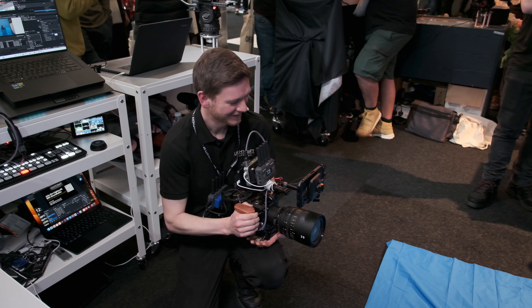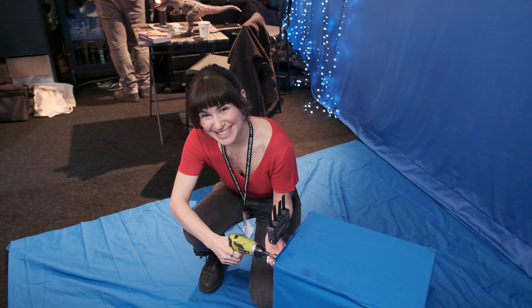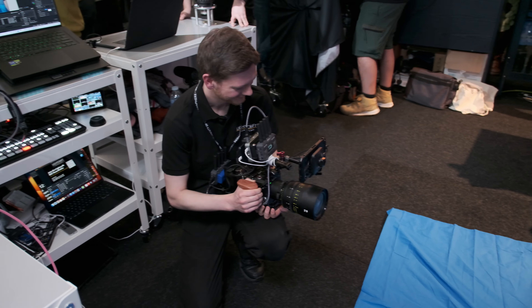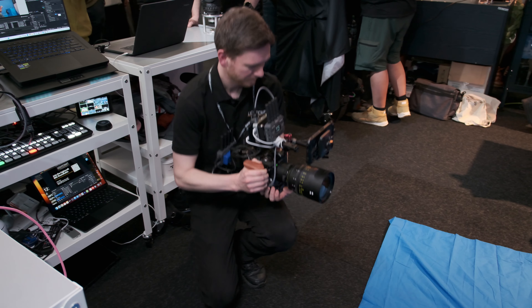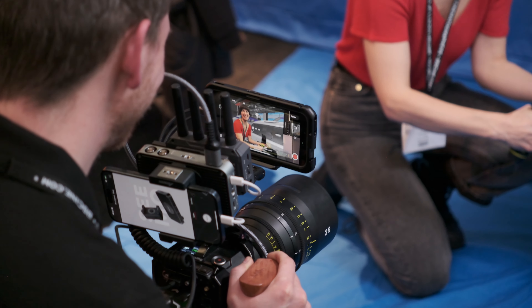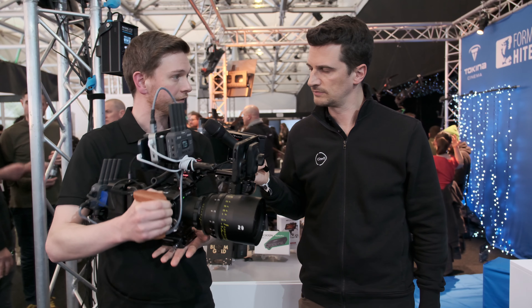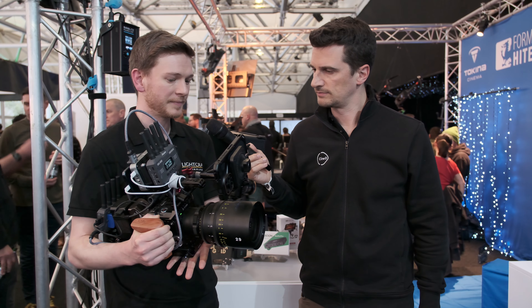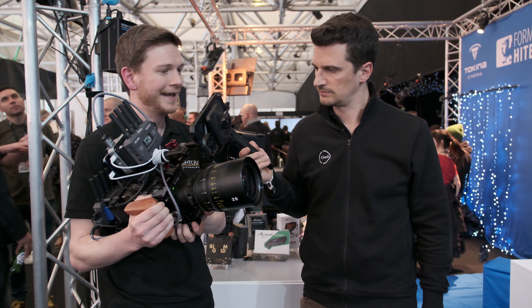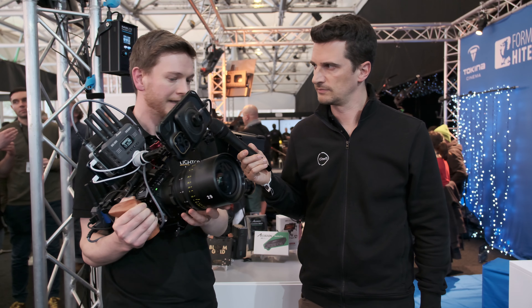If we operated this and pointed it at a blue screen or a green screen like we have behind us here, we would be able to have full virtual production integration with our main cinema camera. It even calibrates with the cinema lenses — so it's not just tracking the position of the phone itself, it's tracking the position of the camera. It calculates an offset between the iPhone lens and the cine lens, so it knows it's working for this specific camera.